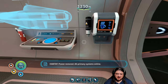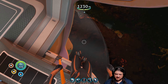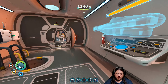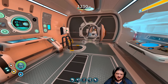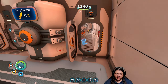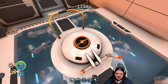Alright, let's grab the prawn suit. There's a titanium node just down there in a little cave, so we're going to try and mine up enough titanium to make a plasteel ingot. If we can do that, we should be able to upgrade the depth module to allow us to go deep enough to get to the next facility. That is our goal.